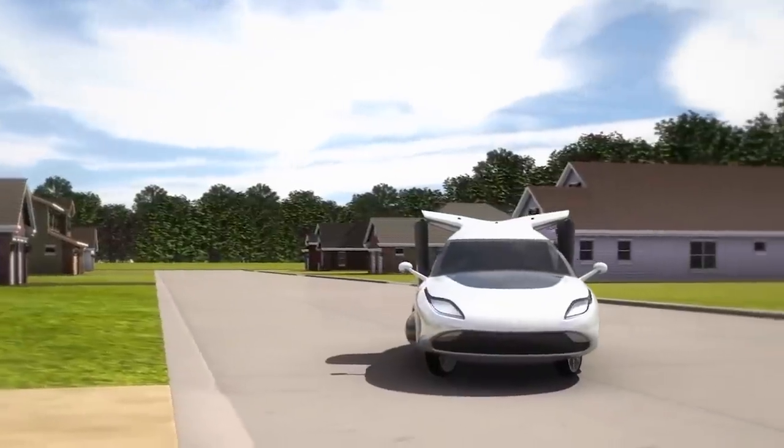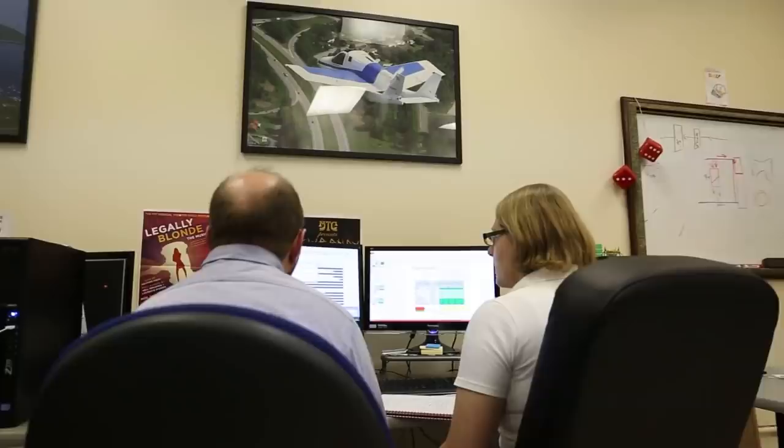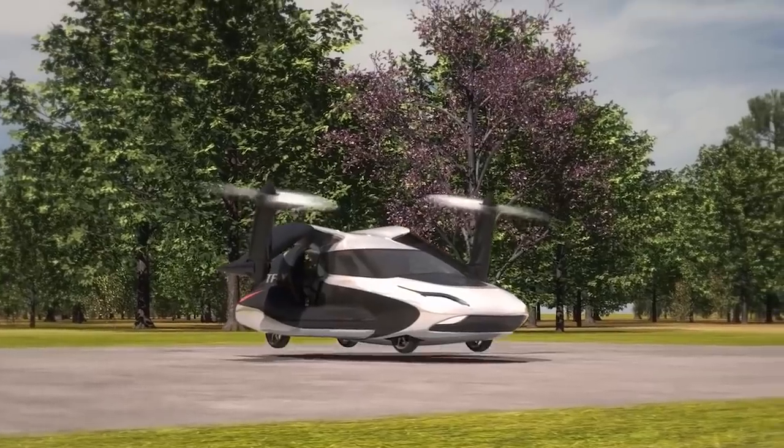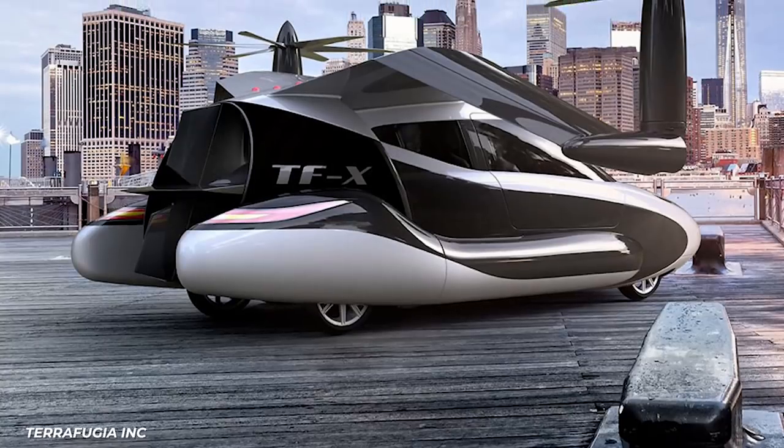Back in 2012, Terrafugia was taking reservations for its coming flying car, but ended up refunding a number of them as production delays pushed back the car, which was set for a 2022 release, before the company was sold and restructured.